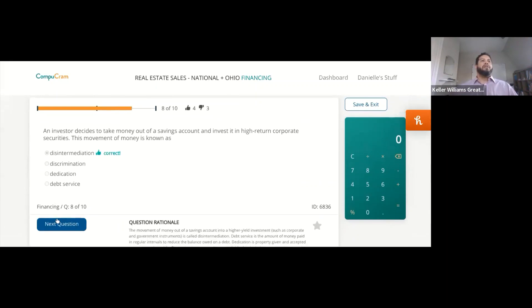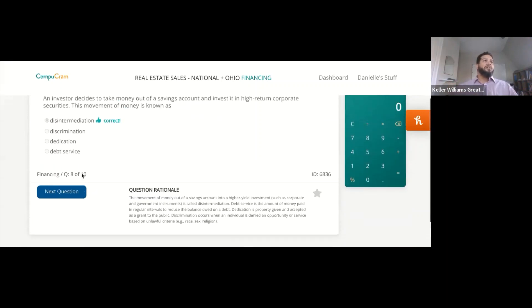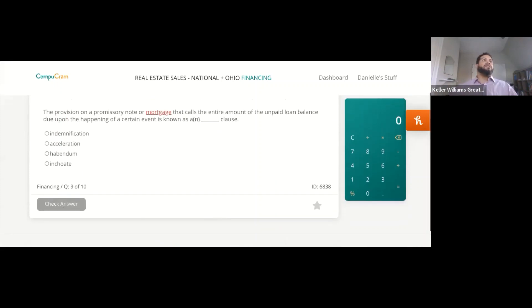Disintermediation — that is correct. This is why I recommend doing these practice exams over and over again, because you'll start to really get a feel for the way they ask the questions and also understand the logic behind the answers.